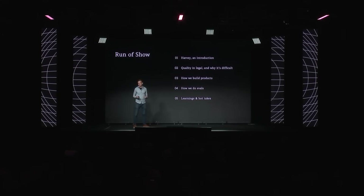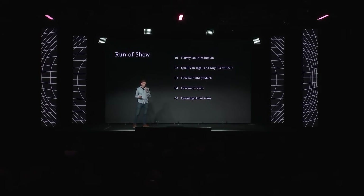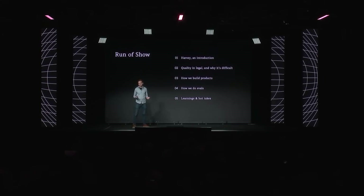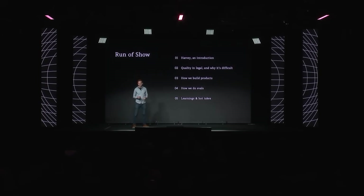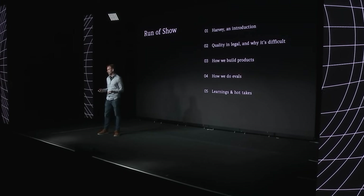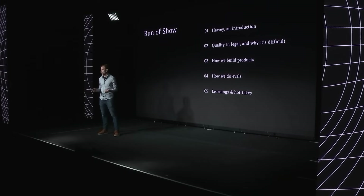So this is the outline of the talk — five parts to it. I'll talk a little bit about Harvey for those of you who are not familiar with the product or the company. Then I'll talk about quality in legal and why it's difficult, how we build and evaluate products, and some learnings and hot takes.